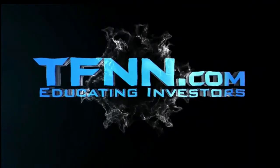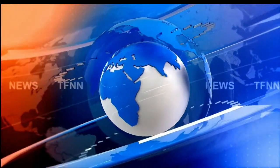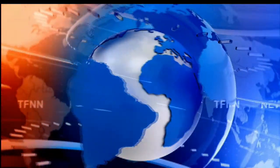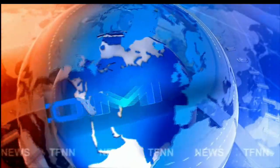Welcome to the Tiger Financial News Network — TFNN headline news update.